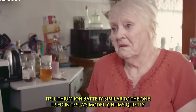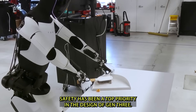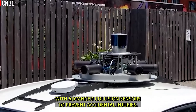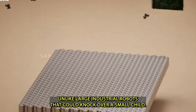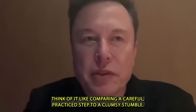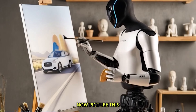Its lithium-ion battery, similar to the one used in Tesla's Model Y, hums quietly and efficiently, offering peace of mind rather than financial strain. Safety has been a top priority: its 57-kilogram frame is equipped with advanced collision sensors to prevent accidental injuries — if your cat darts across its path, it will detect the movement and respond appropriately. Unlike large industrial robots, Gen 3 features limbs designed to flex on impact, greatly reducing the chance of harm, moving with the deliberate precision needed to keep your home safe.